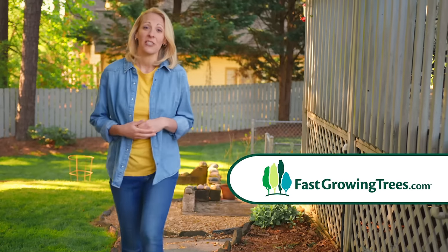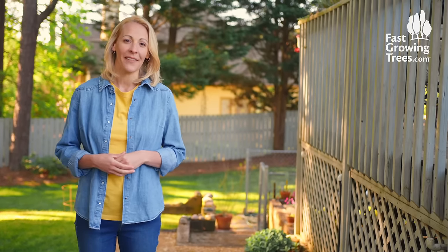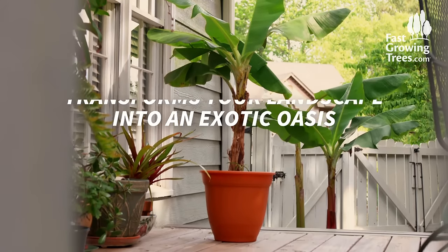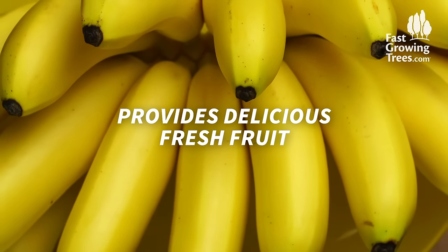The ideal tree is the perfect combination of beauty and functionality. You shouldn't have to sacrifice one for the other. Banana trees transform your landscape into an exotic oasis, all while providing delicious fresh fruit.